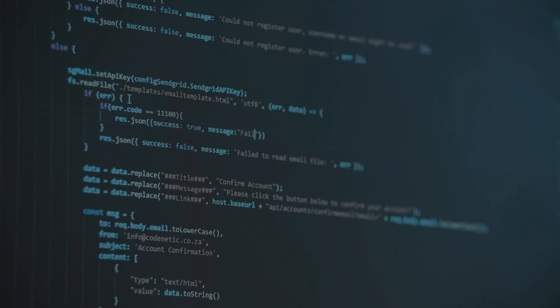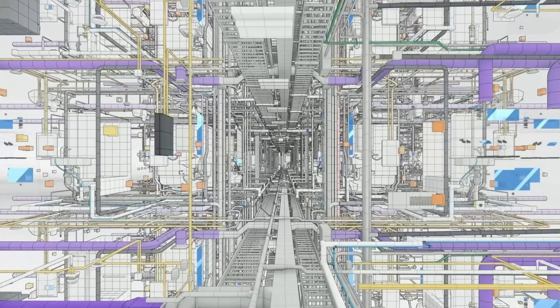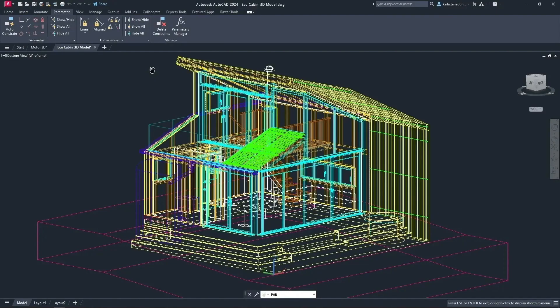First off, software optimization. Many architecture programs like Revit and AutoCAD run best on Windows. If you're a Mac user, you can work with ArchiCAD or Vectorworks, but Revit doesn't run natively on macOS.